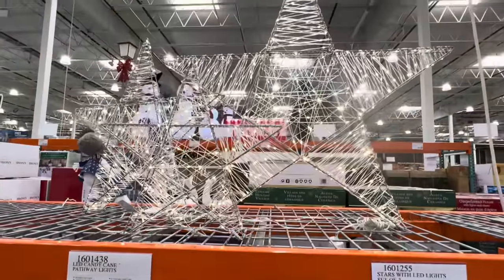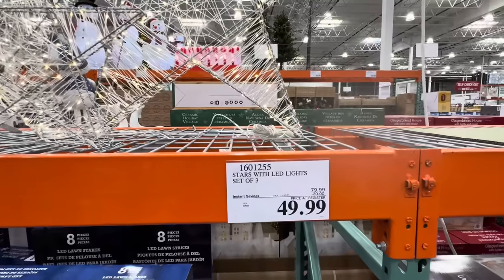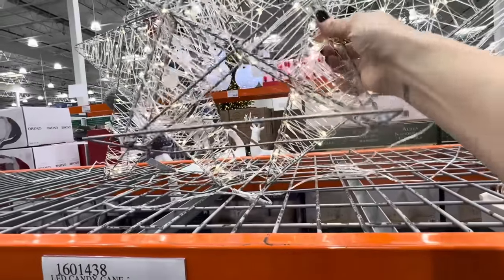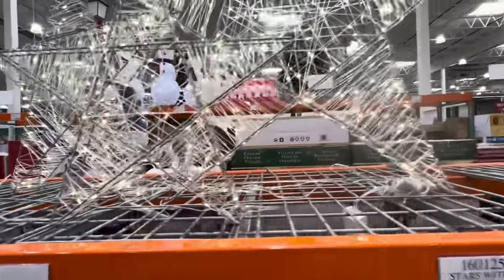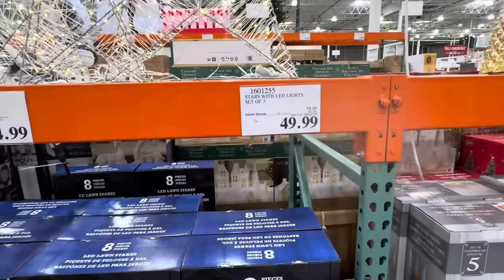If you're not going to do candy canes, how about the stars? You get a set of three — these can go outside wherever you'd like. $79.99. The bottom of them looks like it'll sit really nicely on your front step or inside.